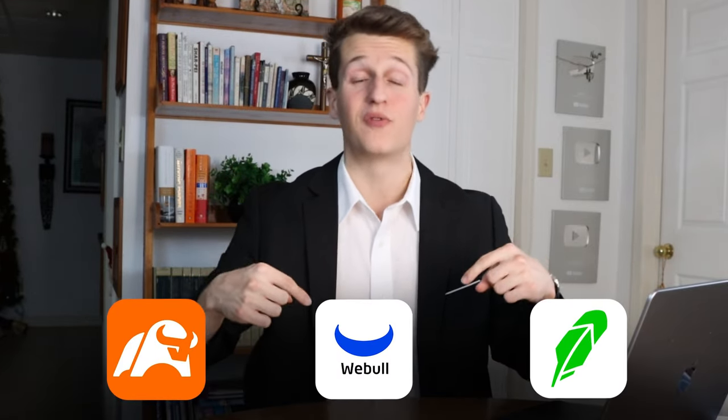So regardless of which app you choose, I'd highly recommend signing up for all of them and taking advantage of the free stock bonuses before it's too late. Now let's open up Webull and I'll show you how easy it is to buy some stocks.